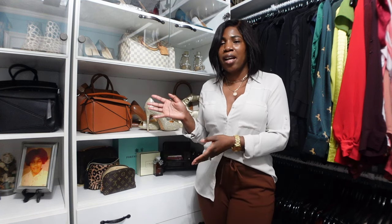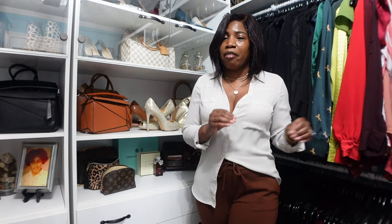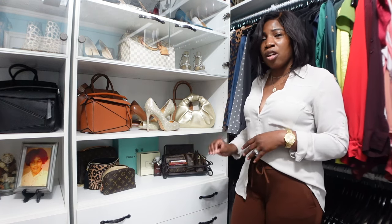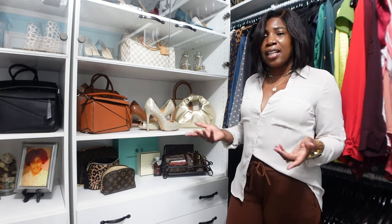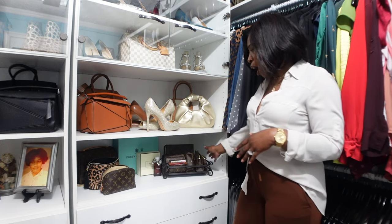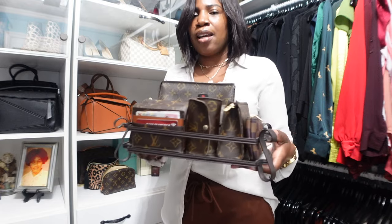In today's video we're going to talk about handbag essentials. I have quite a few handbags here behind me and displayed throughout my closet, and I like to change them out from day to day depending on my activity or outfit. To avoid scrounging around for my wallet or keys, I keep all of my handbag essentials on this tray so I always know where to go when packing my bag.